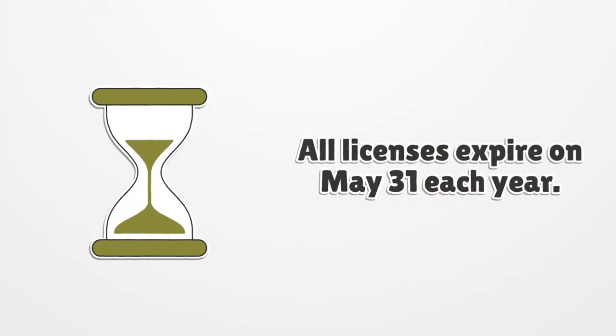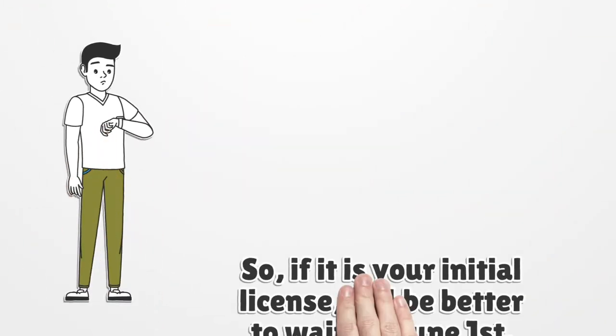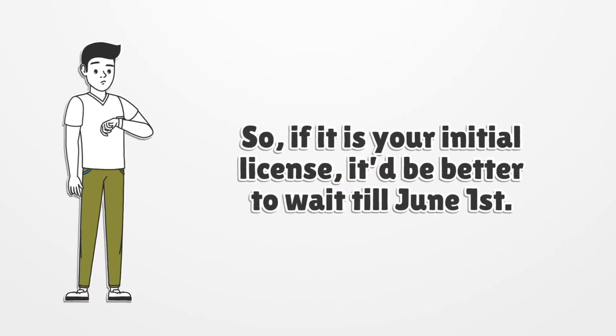All licenses expire on May 31 each year. So, if it is your initial license, it would be better to wait till June 1.